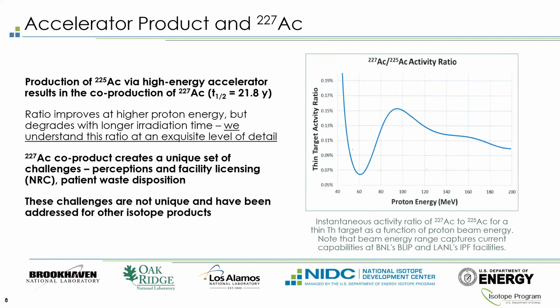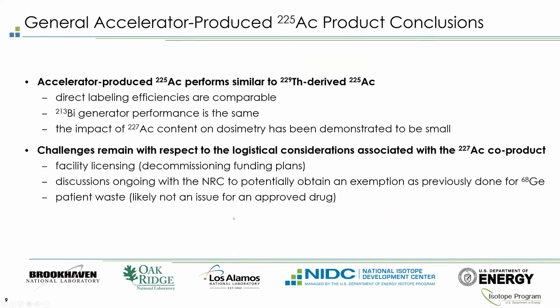One challenge with this production route is a long-lived impurity, Actinium-227, with a half-life of 21.8 years. The production of Ac-227 drops off at higher energies, but increases with longer irradiation times, so the isotope program has optimized the ratio to mitigate Ac-227 content. The Ac-227 creates unique challenges in licensing and perceptions, and we are working with the NRC to address these — noting similar issues have been resolved previously with lutetium and germanium isotopes.